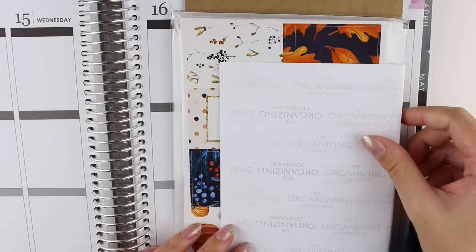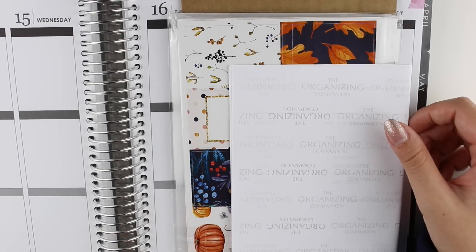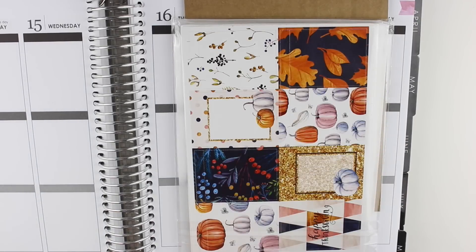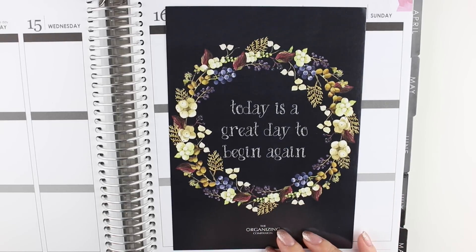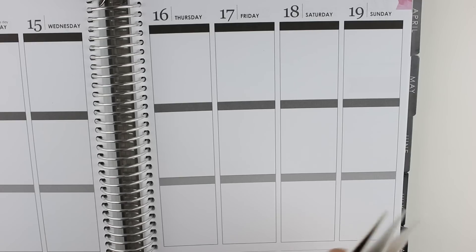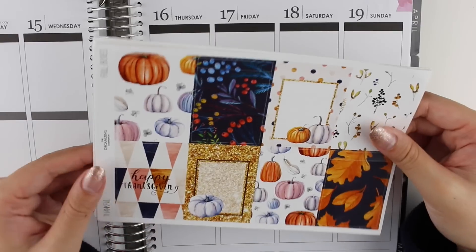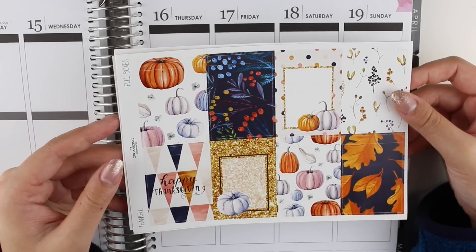The next shop I have is the Organizing Companion, and I think I'm actually going to end the haul with this shop and continue the other stickers in my next haul because it is getting pretty long. I made another order with her because she came out with some beautiful kits, so I had a treat yourself moment. Card stock — one side is glossy and it says 'today is a great day to begin again.' I love that because it's just such a motivational quotation. Her kits come kind of a la carte — you can get kit A, kit B, kit C, and then the full boxes. So I usually get the full boxes. This is the Thanksgiving kit and it's exactly what I was looking for.